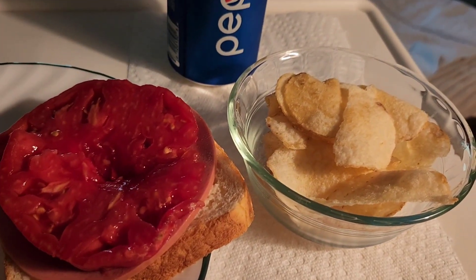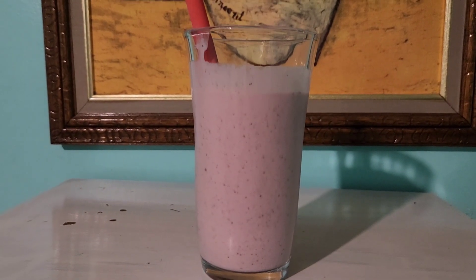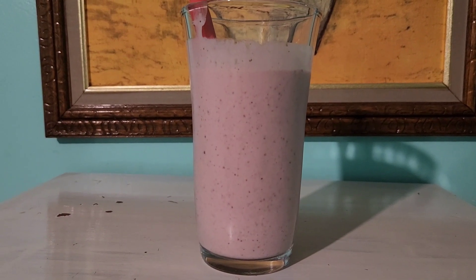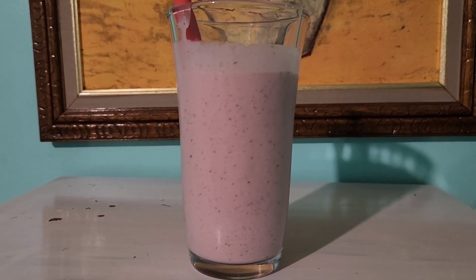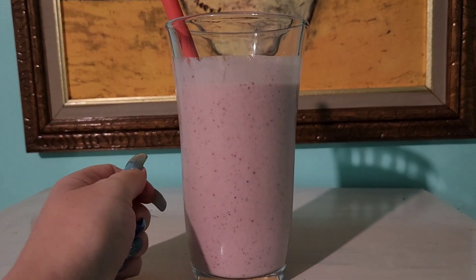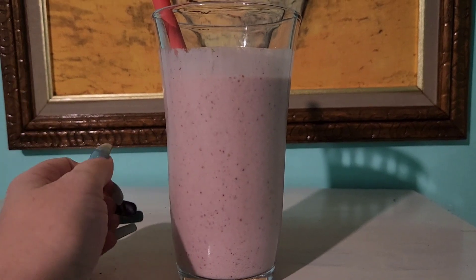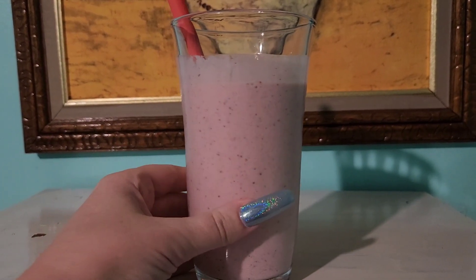I'm also having some salt and vinegar chips and a Pepsi. My dad made us smoothies again. This is a different recipe than last time. This one has Greek yogurt in it so you'll get lots of protein, but it's monk fruit and coconut milk and fruit, and it's really really tasty.